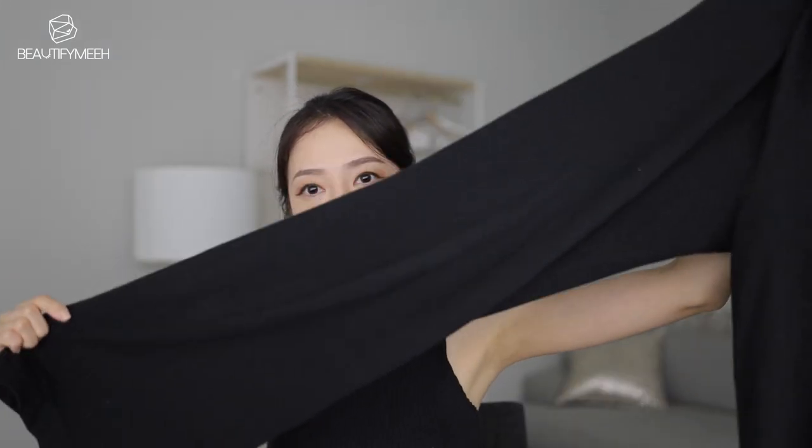They have a rubber band waist and are also wide leg. These pants are thinner than the other ones because the other ones had a fleece inside — but these are just regular sweatpants.